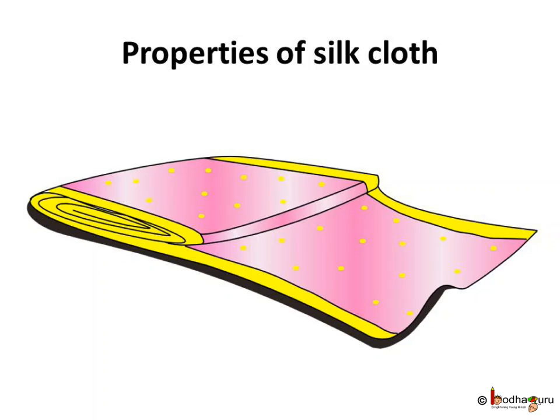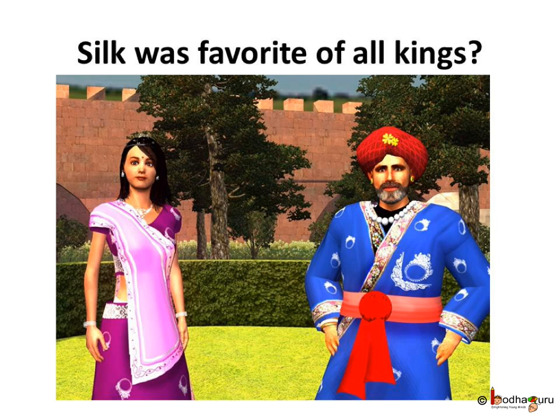The silk clothes keep you warm in winter and also keep you cool in summer. That means silk clothes are very comfortable and very beautiful too. And silk fiber is very strong and durable. That is why silk is very expensive and it was preferred by all the kings and the queens.